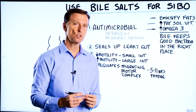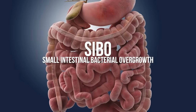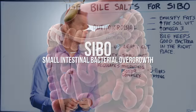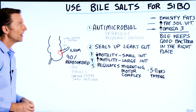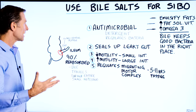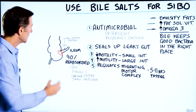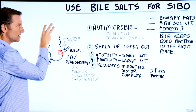Let's talk about why you should always use purified bile salts if you have SIBO — small intestinal bacterial overgrowth. SIBO is a situation where you have a good portion of your microbiome, your flora, your friendly bacteria in the wrong place. It's in the small intestine, when it needs to be in the large intestine mostly.